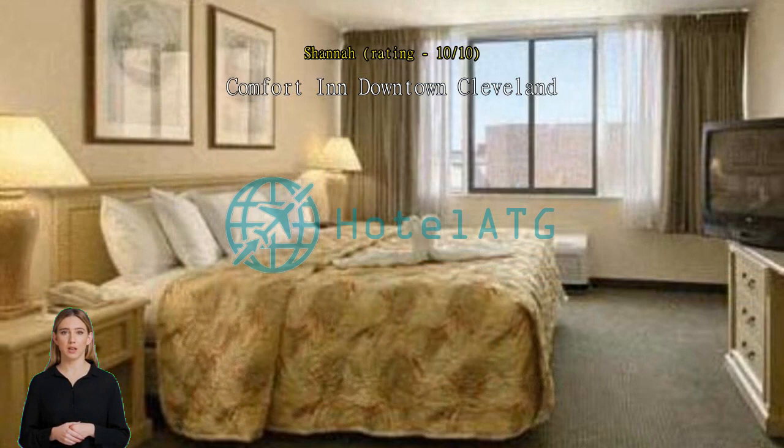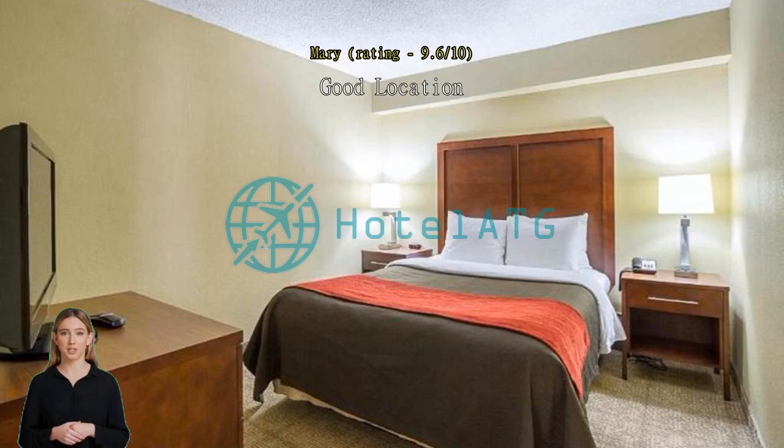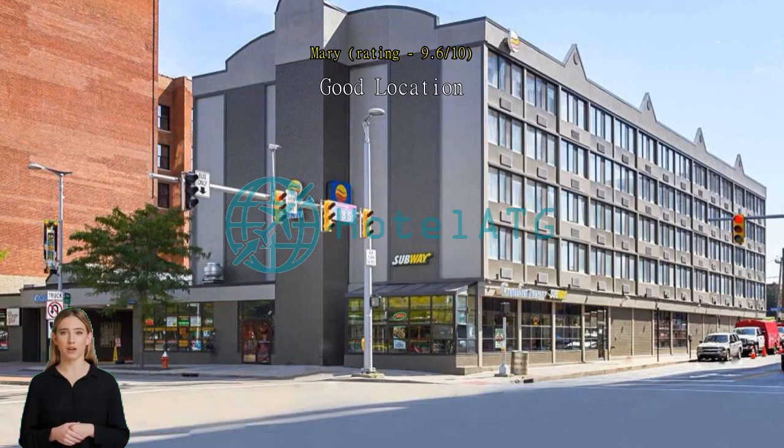Good location, few blocks from Playhouse Square. Receptionist was not so friendly but professional. Comfort in stay great.